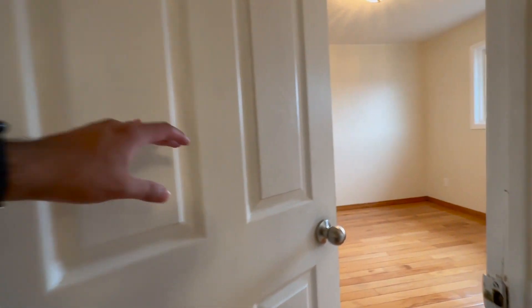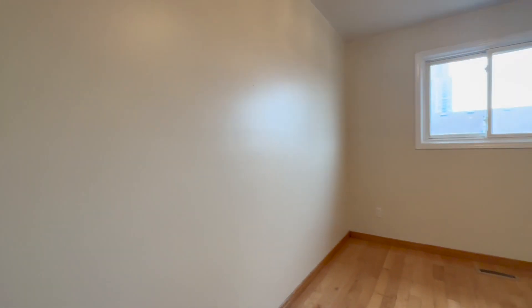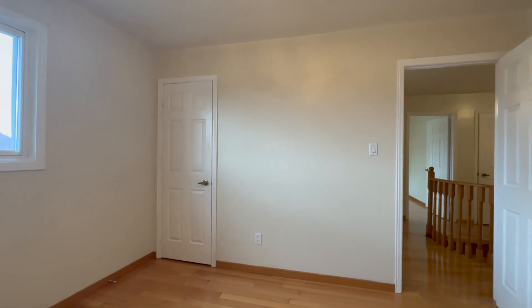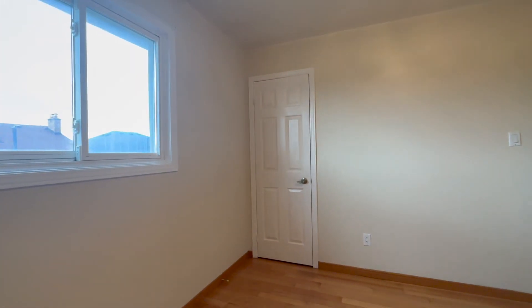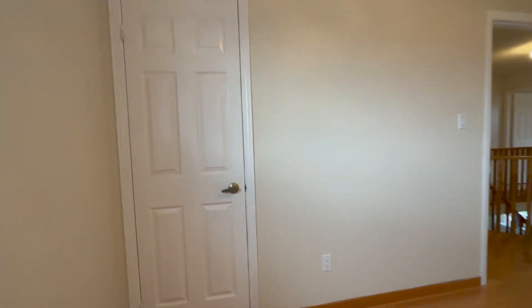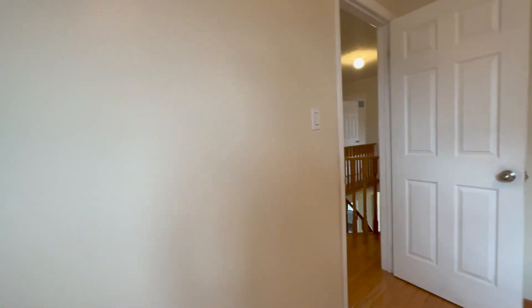Going into the fourth and final bedroom — this is the smallest of the four, but it can still fit a queen-size bed with two nightstands on each side. You can have a TV mounted on the wall, and I would personally use this as the home office if you work from home. It also has a closet which is a good size.